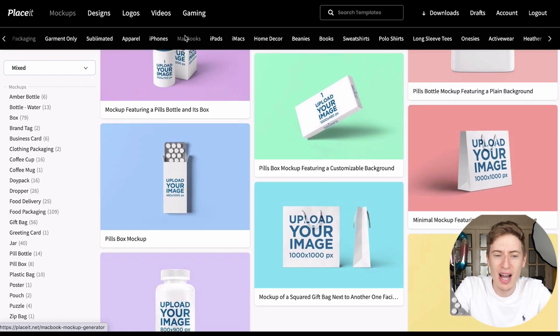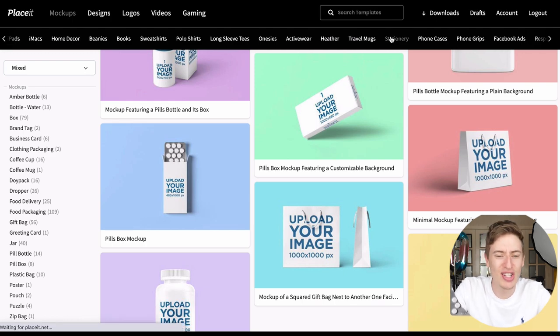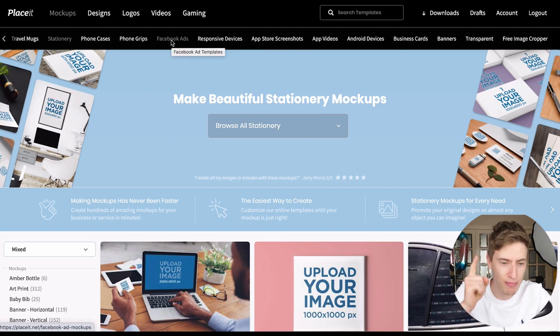You've also got iPhones, MacBooks, iPads, iMacs, home decor, beanies, books, sweatshirts, travel mugs, stationery — and it makes your life so easy. Even someone like me who avidly uses Photoshop would still use this because it's just so fast and easy. You've got responsive devices, Facebook ads — brilliant for print-on-demand — phone cases, phone grips, videos, app videos, and business cards.